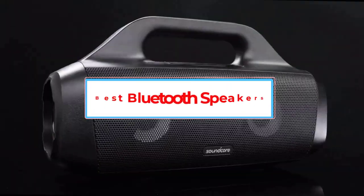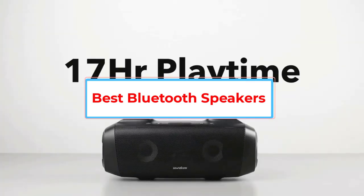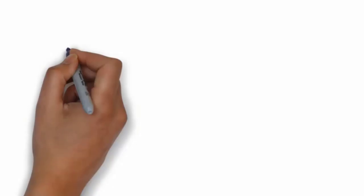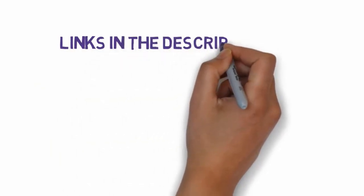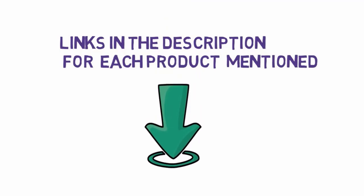Are you looking for the best Bluetooth speakers? In this video we will look at some of the seven best speakers on the market. Before we get started, we have included links in the description, so make sure you check those out to see which one is in your budget range.